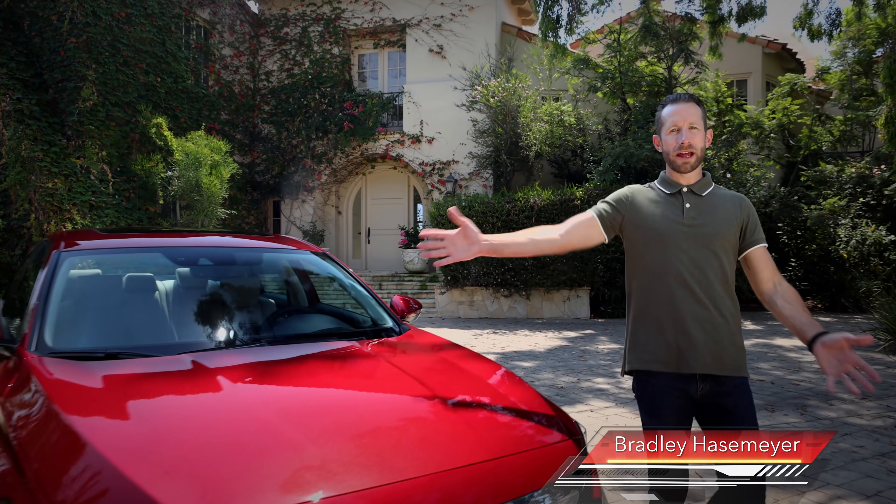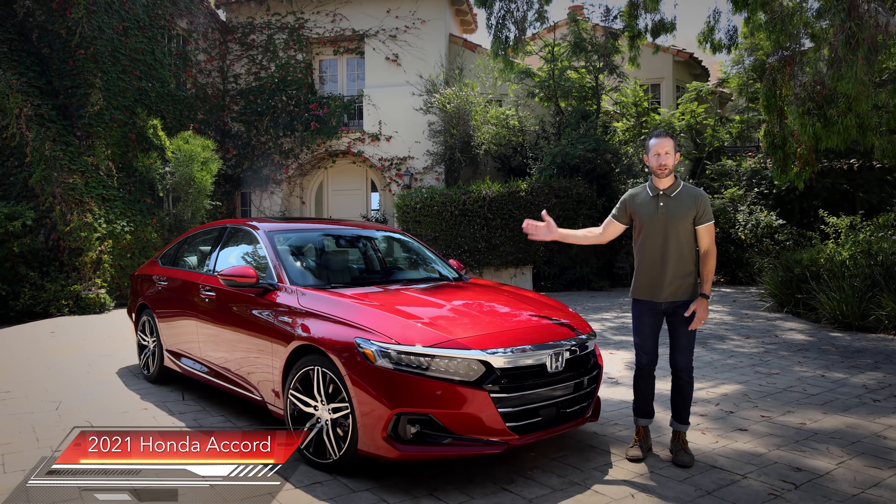Hey guys, I'm Bradley Hasemeyer. Today I'm here to tell you everything you need to know about the refreshed 2021 Honda Accord.